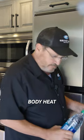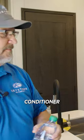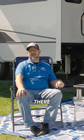Lastly, your own body heat is a factor. The more people and pets in the unit, the more your air conditioner will run. Now get out there and enjoy the outside.